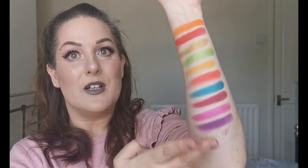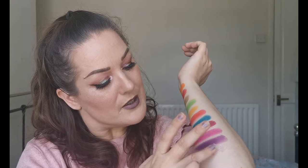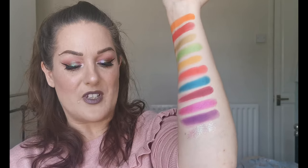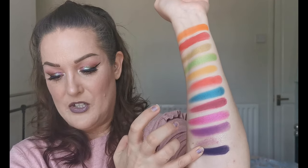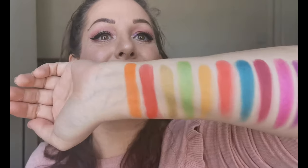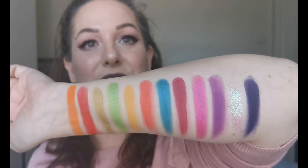And then we have Gone Rogue, which is the glitter. I don't know how well we're gonna get this to show — I don't have any primer on my arm at all, but I do want you to see it because it looks absolutely stunning. That's not too bad for the swatch — the color is stunning and that glitter is beautiful. And then finally we have Non-Conformist, which is this really deep purple. I'm loving this color story — look at that, beautiful, absolutely beautiful.